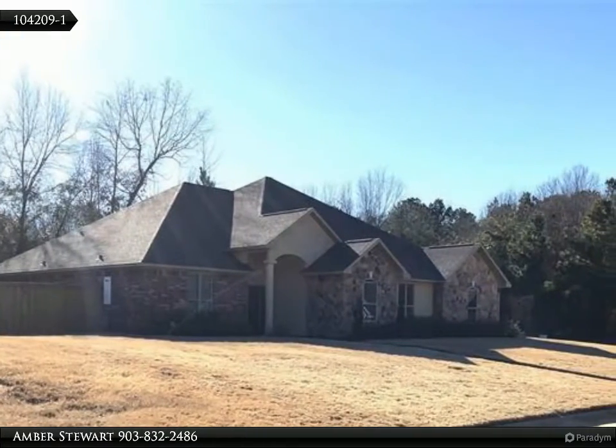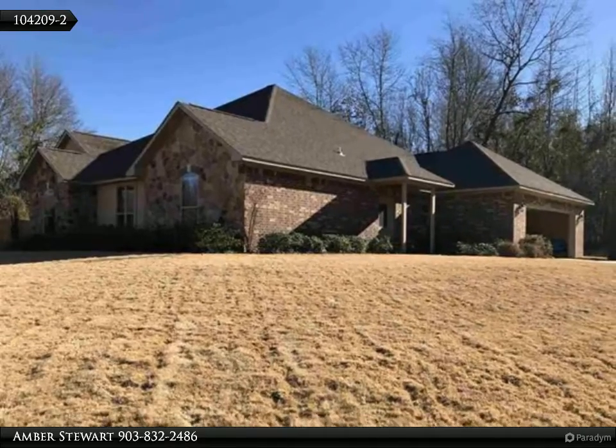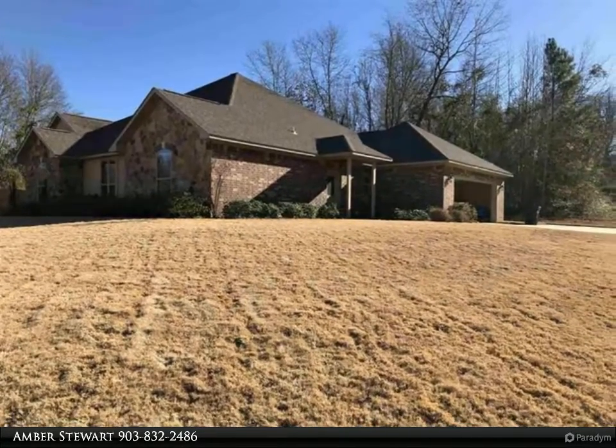The open floor plan is perfect for entertaining or family time. Throughout the home, you'll find quartz and granite countertops and gorgeous vinyl plank flooring in the main living areas.